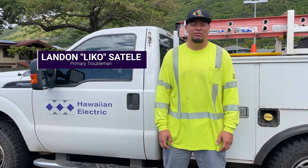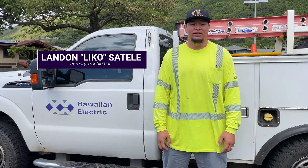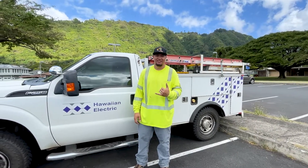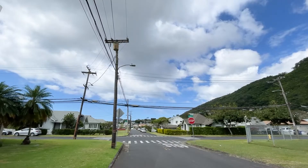Hi, my name is Liko Satele and I'm a Primary Troubleman, been with Hawaii Electric for nine and a half years. As a Primary Troubleman, we assess outages and try to do as much as we can to make the outage as short and as small as possible.